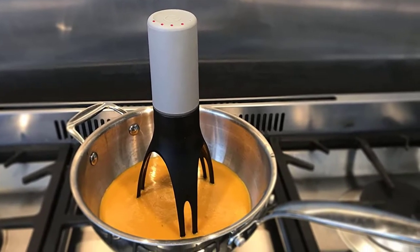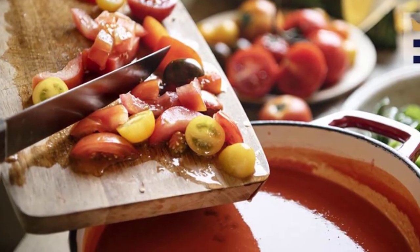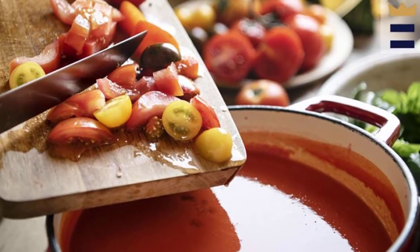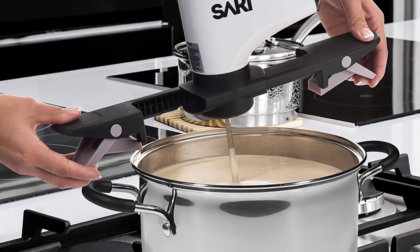Do you find having to stand over the stove a bit of a chore? If you are creating dishes such as soups and stews, the secret to success is constantly stirring the pot. However, if you have several chores to complete, you simply may not have the time to linger by the stove.